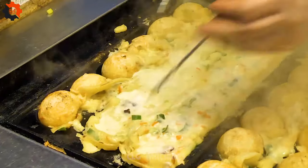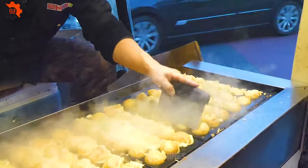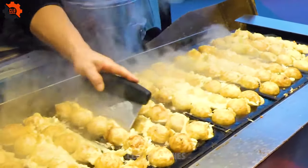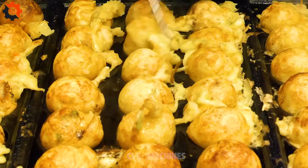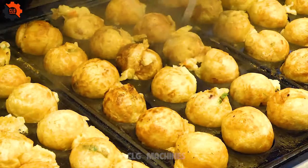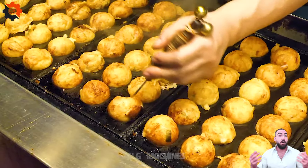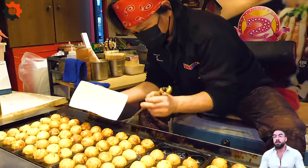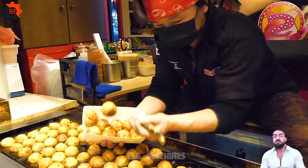With lightning-fast precision and finesse, they deftly maneuver through the cooking process, ensuring each takoyaki ball is a flawless masterpiece. From the tender octopus filling to the crispy exterior, their creations tantalize taste buds and leave patrons in awe. Truly, the Takoyaki Supreme Master is a culinary marvel of South Korea.